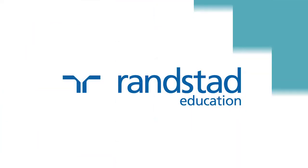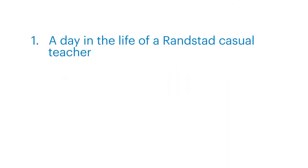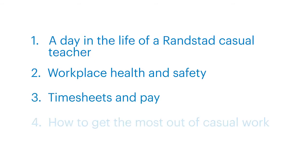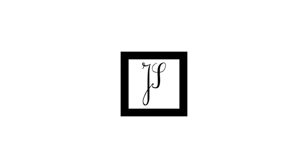Welcome to Randstad Education. This induction video will cover a day in the life of a Randstad casual teacher, workplace health and safety, timesheets and pay, and how to get the most out of casual work. Please check the boxes of the induction checklist as we go through the subjects and sign once completed. Also initial each bullet point on the WHS declaration and sign. Following this presentation will be a short quiz, so ensure you pay attention.